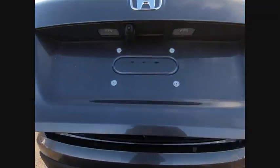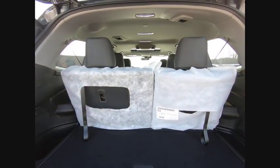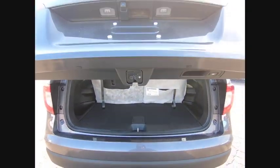Remote keyless entry, fog lights, speed control, four wheel disc brakes, power moonroof.